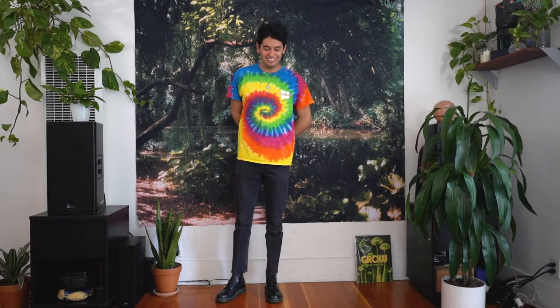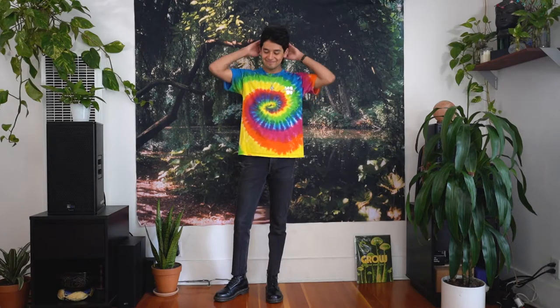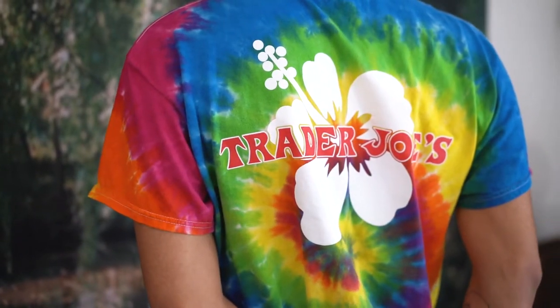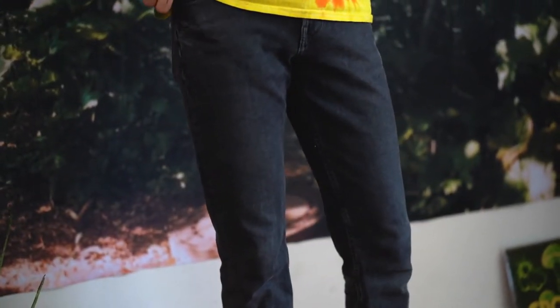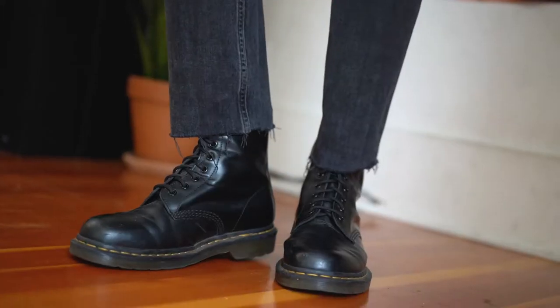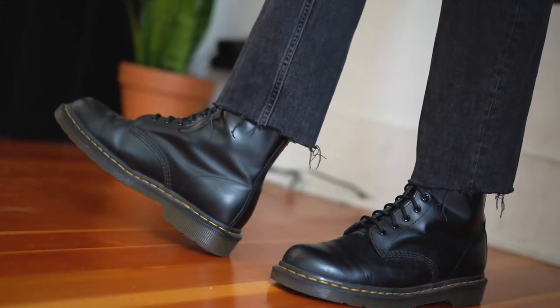My fourth outfit includes this tie-dyed shirt that I got from work. It's really interesting because not everyone has the same shirts at all the stores — sometimes you'll see crew members with certain shirts that other crew members have never seen. My jeans are from Everlane; they're the best jeans to wear to work if you want something super comfortable and stretchy but still cool. I gave my jeans a raw hem and paired them with my black Doc Martens.